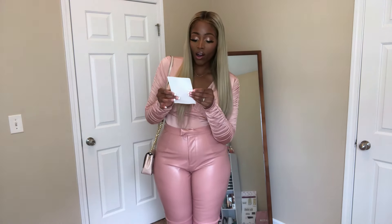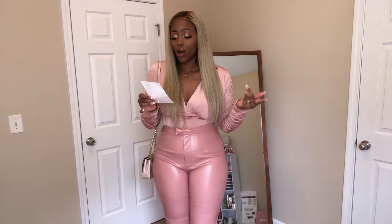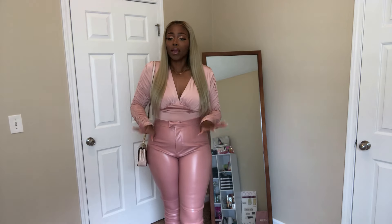The pants are called 'I've Never Looked Better' leather pant in the color mauve — I got them in extra large. And the top is called the LaRouche bodysuit in the color rose — I got it in extra large as well, both from Fashion Nova. I do love this look. This is giving your girl brunch time vibes. I paired it with another crossover bag, going with a little monochromatic look.